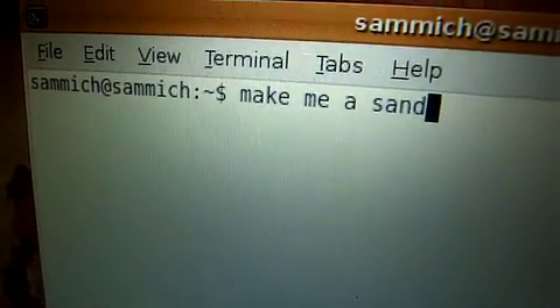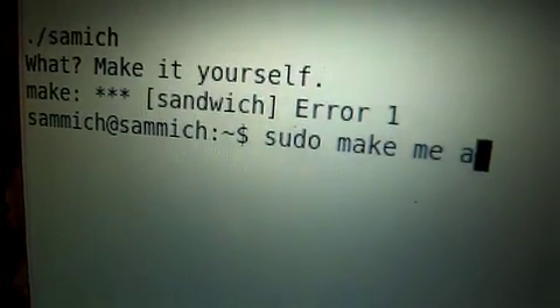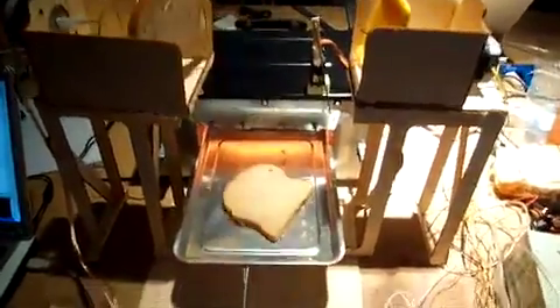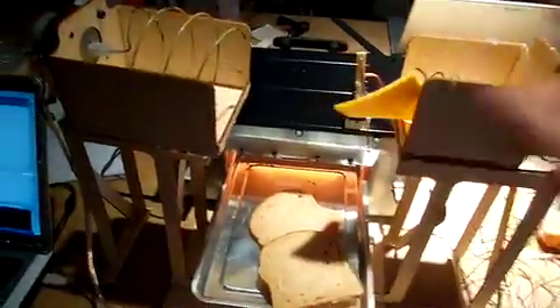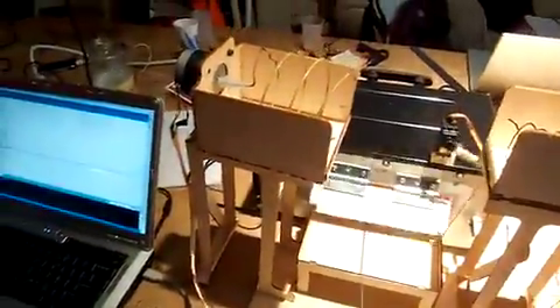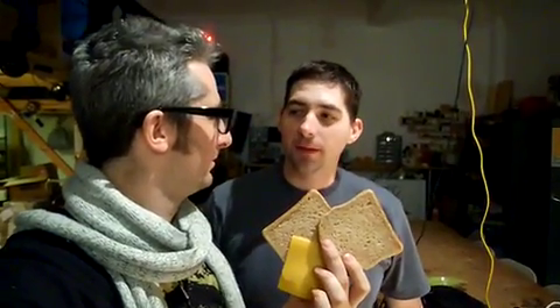Okay, here we go. It's making toast now. Two pieces of toast a sandwich does not make. Let's walk you through the process and we're gonna tweak it a little bit and make this pseudo-make-me-a-sandwich robot work perfectly. So with a little bit of training, this robot can be a champion.